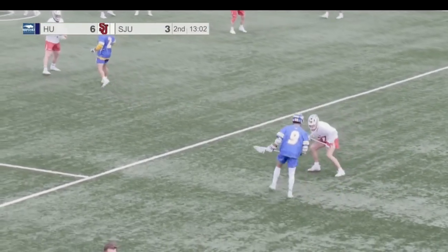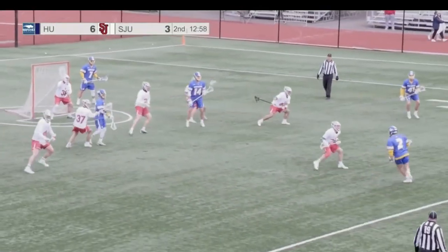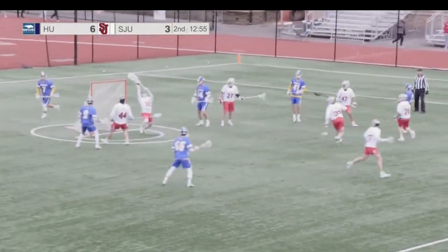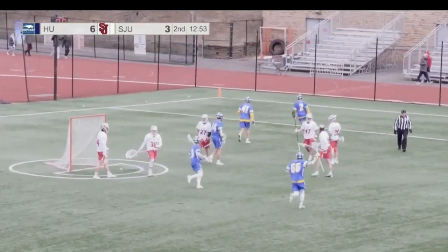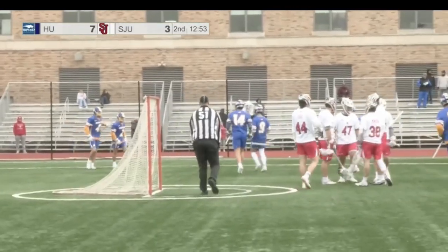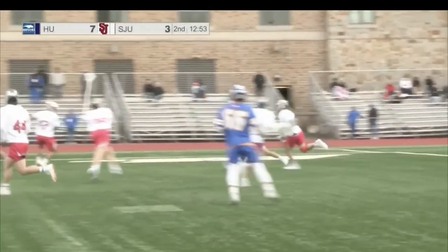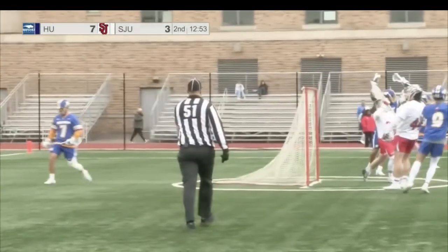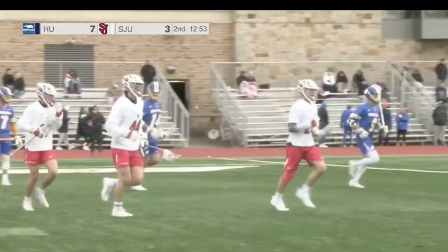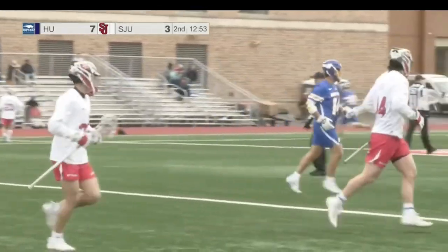Griffin Turner now with it for Hofstra. Griffin Turner takes it down low, flips it back out top. Rory Jones with the right-handed — will now take the shot, score! It's Rory Jones, 7-3 Hofstra. That shot just beat Kyle Munson. Can't tell from our angle whether or not he was screened. But it just looked like it just beat him. That's a tough goal to give up if you're Kyle Munson. And Rory Jones now has back-to-back for the Pride.